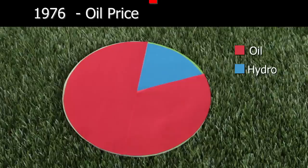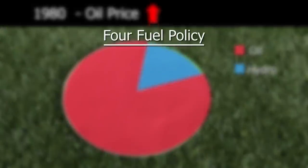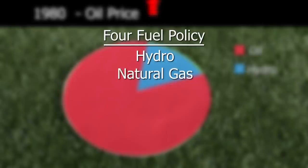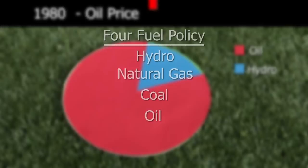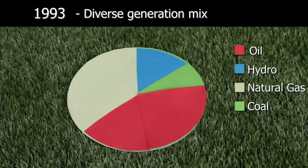Oil shocks led many countries to re-evaluate their over-dependency on oil for electricity generation. The government introduced a four-fuel policy in 1981, diversifying our generation mix into hydro, gas, coal and oil. A diverse generation mix eliminates the danger of over-relying on any single fuel for electricity generation.